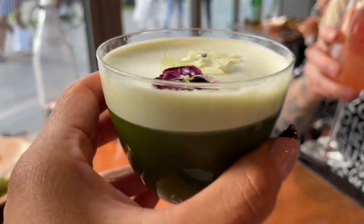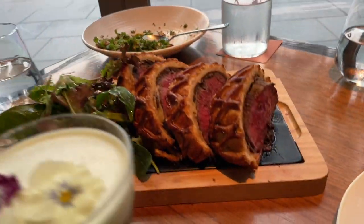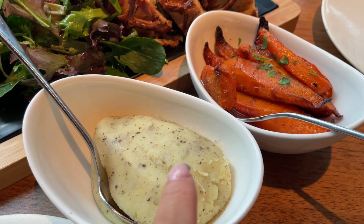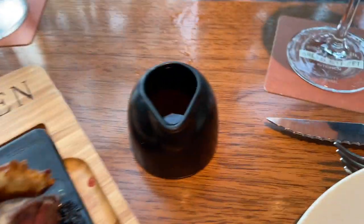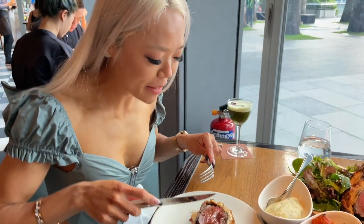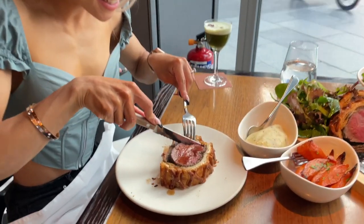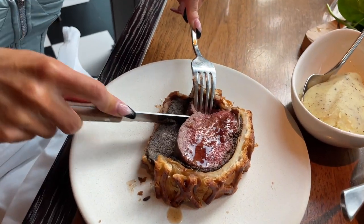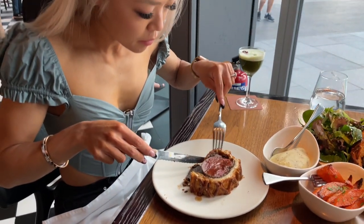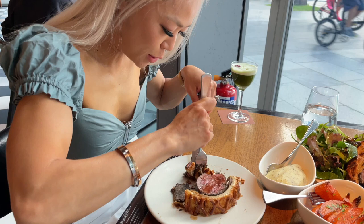And this is the iconic beef wellington that we came here for — I can't wait to try that. It comes with truffle mashed potato, honey carrot, and the sauce. It smells amazing — I can absolutely smell the mushrooms in there. It's cooked — there's a layer of mushroom and you get a little bit of everything.